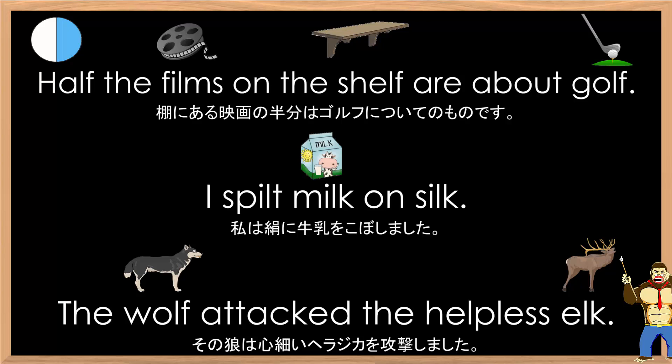Okay, this time I will read all the sentences at a normal speed. Half the films on the shelf are about golf. I spilt milk on silk. The wolf attacked the helpless elk.